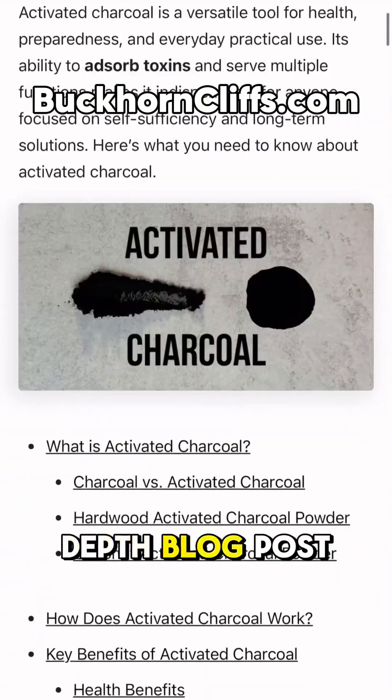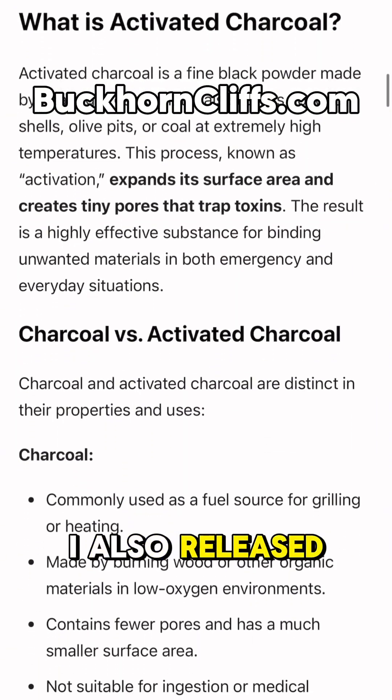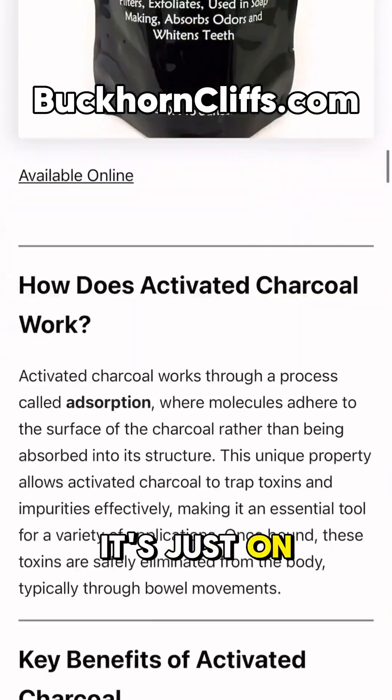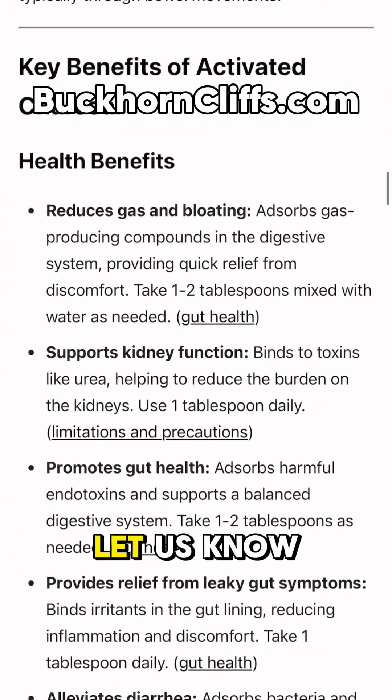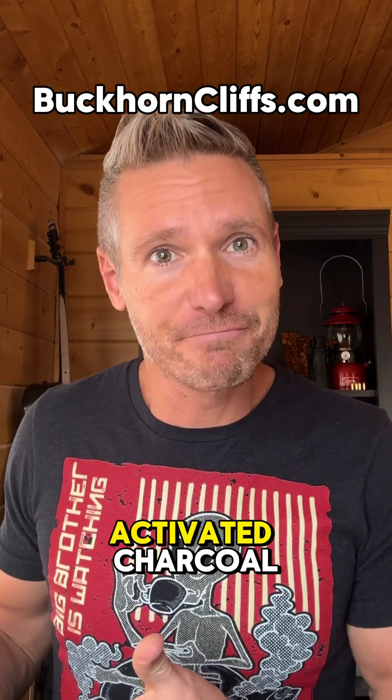For an incredibly in-depth blog post on activated charcoal, visit buckhorncliffs.com. I also released a podcast episode — it's only eight minutes long and it's just on activated charcoal. Let us know in the comments how you've used activated charcoal.